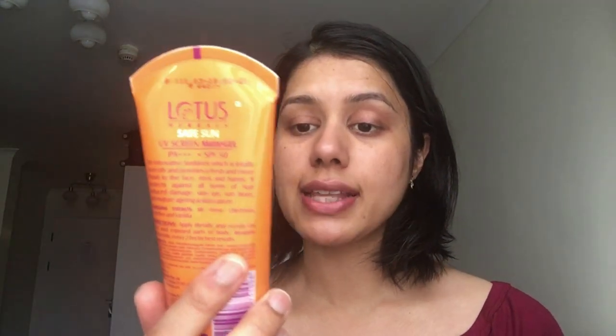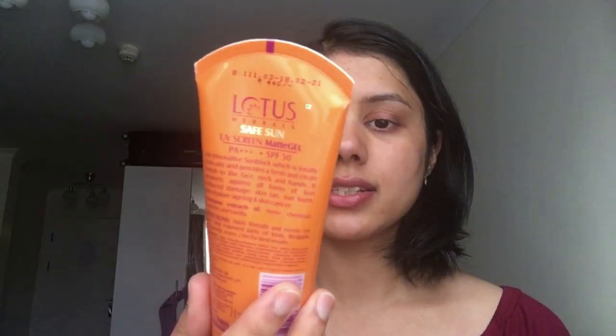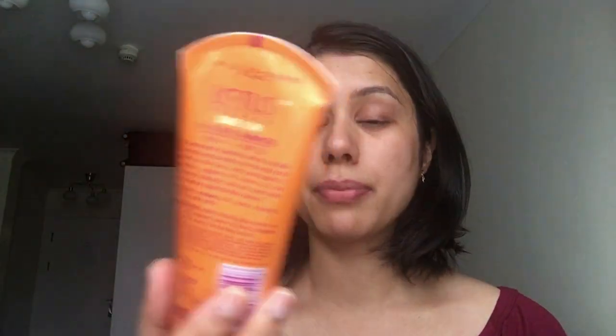Now I will be using my sunscreen — very important, because when you are stepping out, sunscreen is a must for your skin. I'm using the Lotus UV Sunscreen Matte Gel with SPF 50. It's good for my oily skin as it is gel-based, so it dries very quickly and is not sticky on the skin.